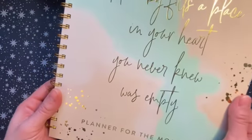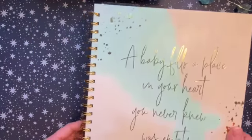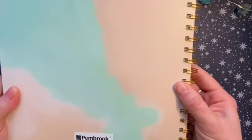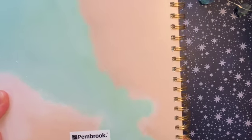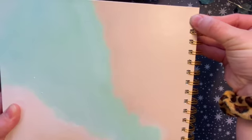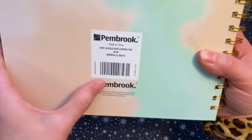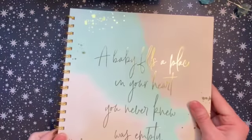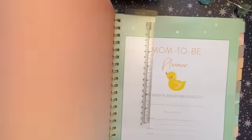This says 'A baby fills a place in your heart you never knew was empty — Planner for the Mom to Be.' The only thing I've noticed right away is that this coil stinks — it bends really easily and it's been coming out of the holes. It's by the Pembroke Band brand, and it was less than ten dollars, so I still think it's a great value.